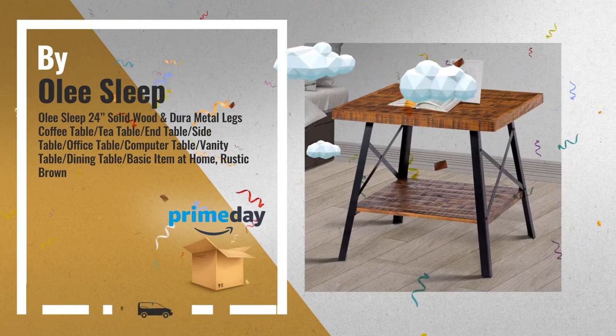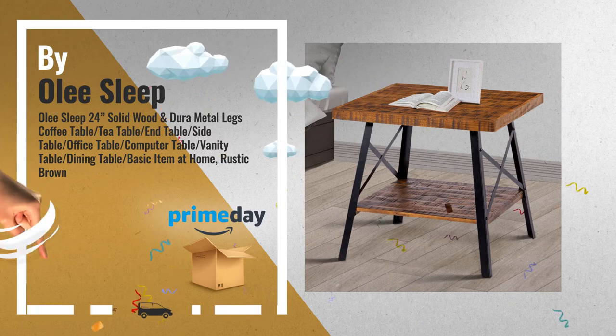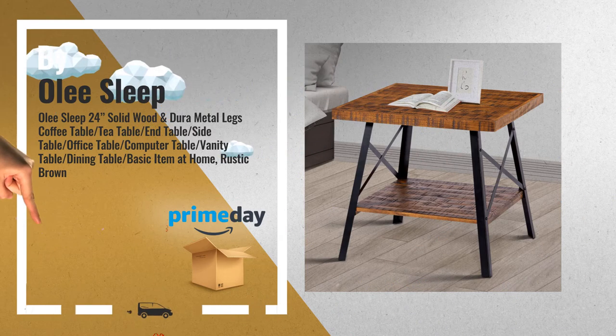Number 3, by Oli Sleep. Get these great online deals now. Click this link for real-time deals and updates.